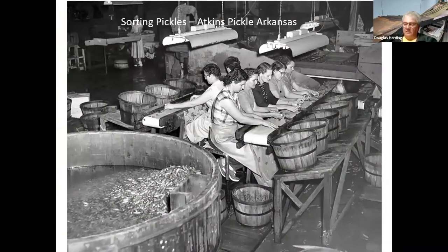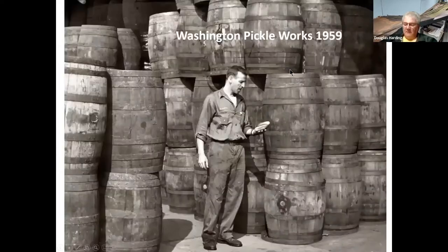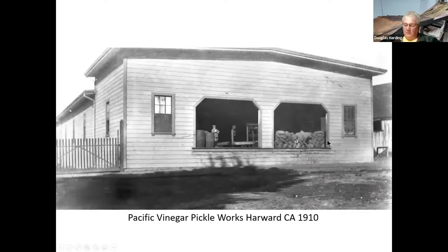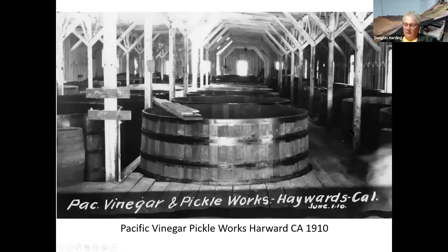Here we are sorting pickles at the Atkins Pickle Factory down in Arkansas. These guys are sorting pickles — looking at the size and comparing them. This is somewhere out in Washington — the pickle works, all the barrels stacked up, 1959. This is Pacific Vinegar and Pickle Works in Hayward, California — got the rail line and the loading dock with barrels stacked up, openings on the side of the building, the vats and the barrels, and here we are looking inside. All the same facility.